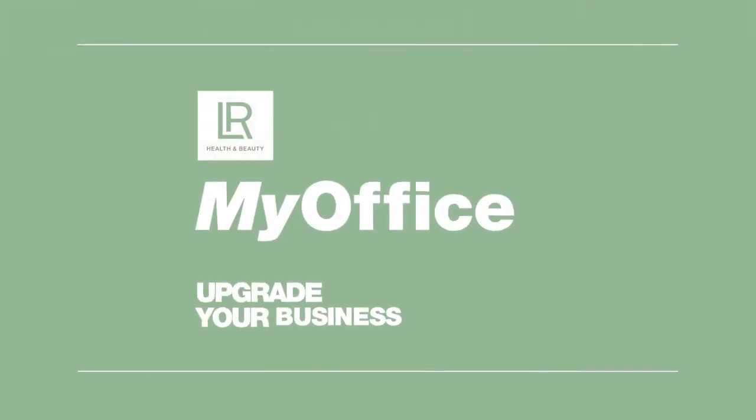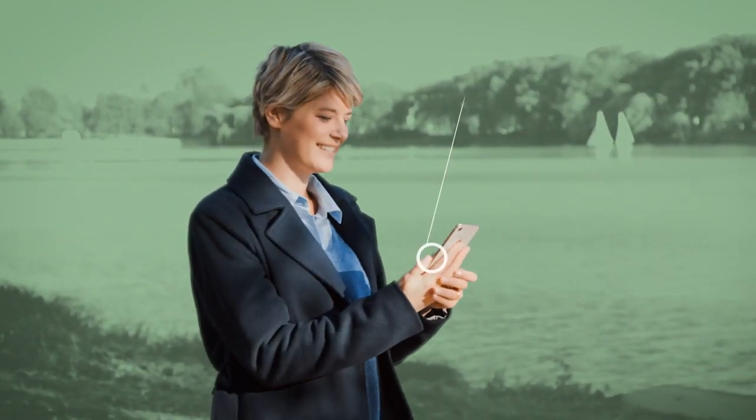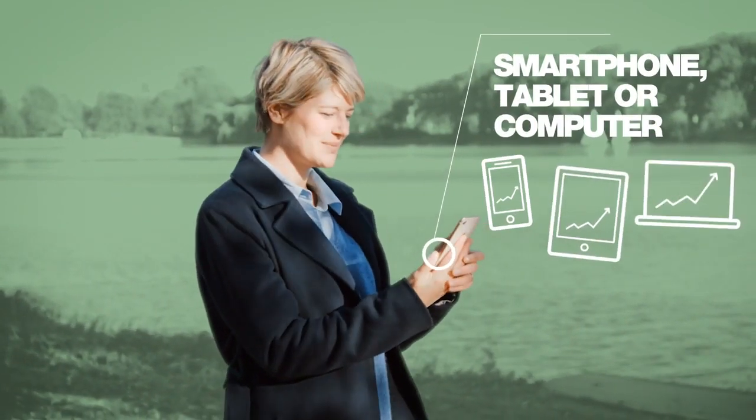Welcome to the next level of your digital freedom. Welcome to your new LR MyOffice. LR MyOffice is available for you at any time and anywhere on your smartphone, tablet or computer.